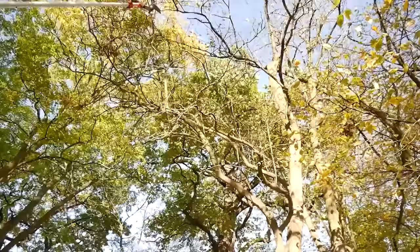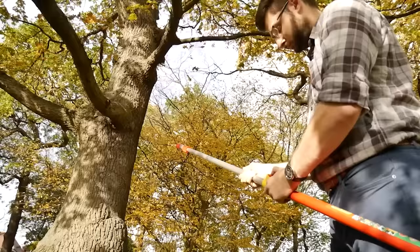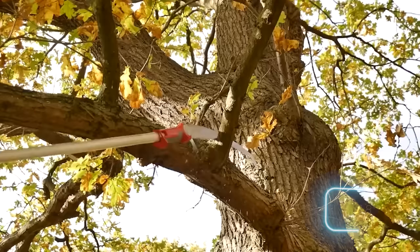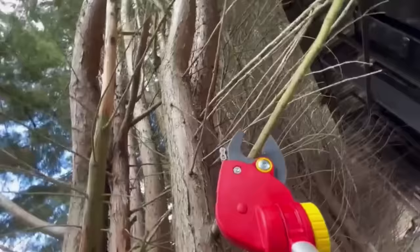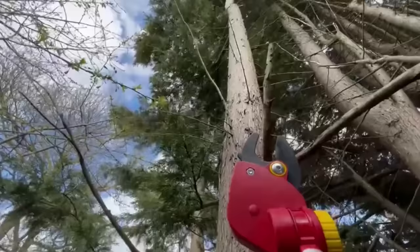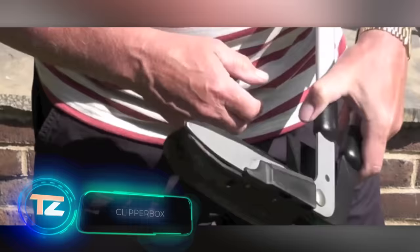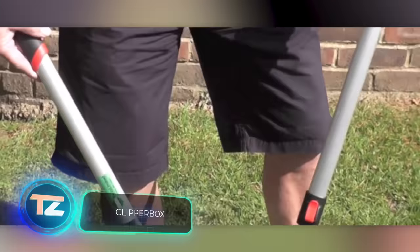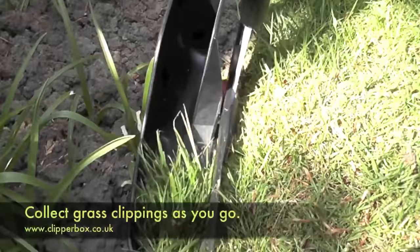Take the Wolfgarten ZMV4 Boom, for instance, extending to 4 meters. Attach loppers to it, like the Wolfgarten RR840, and effortlessly trim branches up to 4.6 centimeters thick. With the Clipper Box extension, you can trim the lawn's edge and collect grass at the same time — it was even featured on the BBC show Beach Grove Garden.